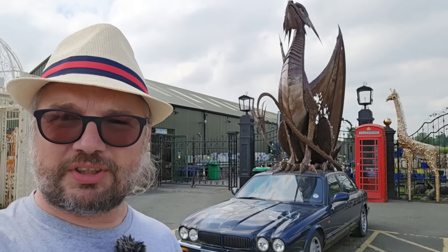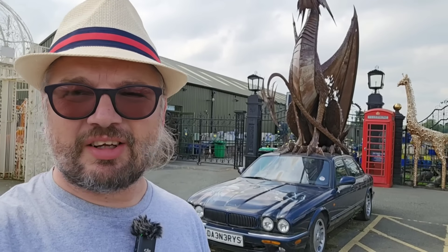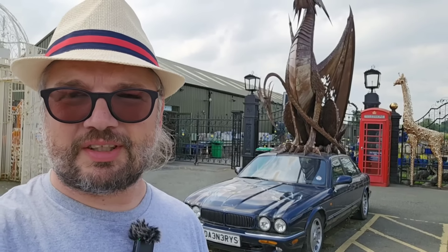In this video we are at the British Ironworks Centre. Believe me, the name is not enough. This place is amazing — so much art, so much weirdness. Let's go and check it out.